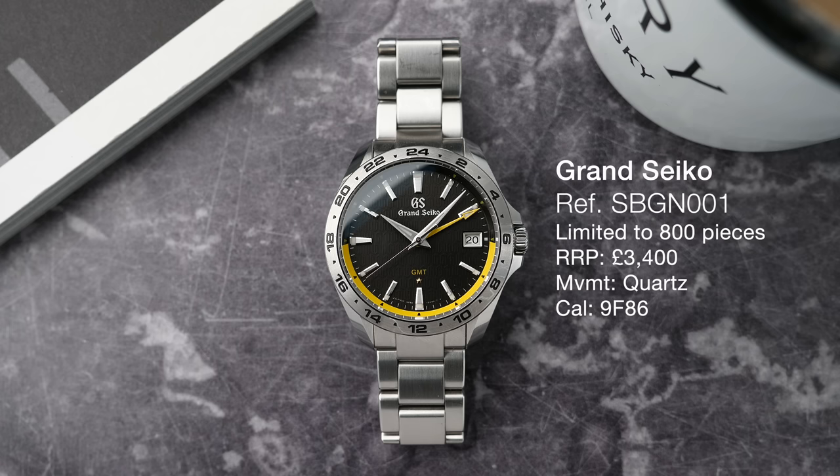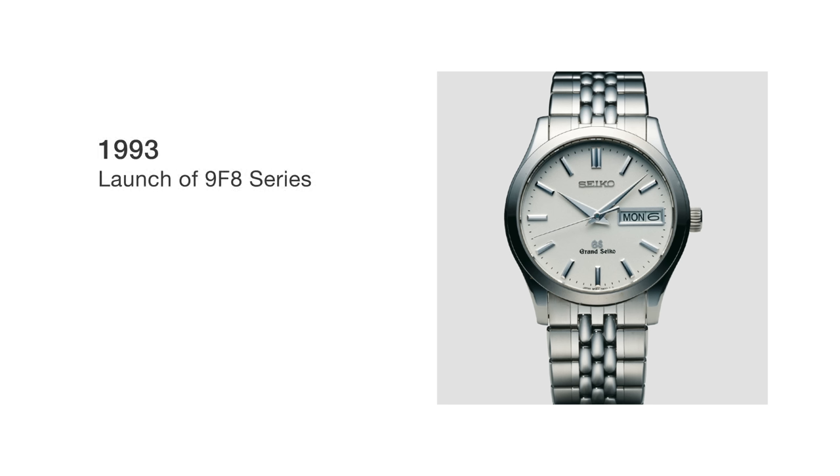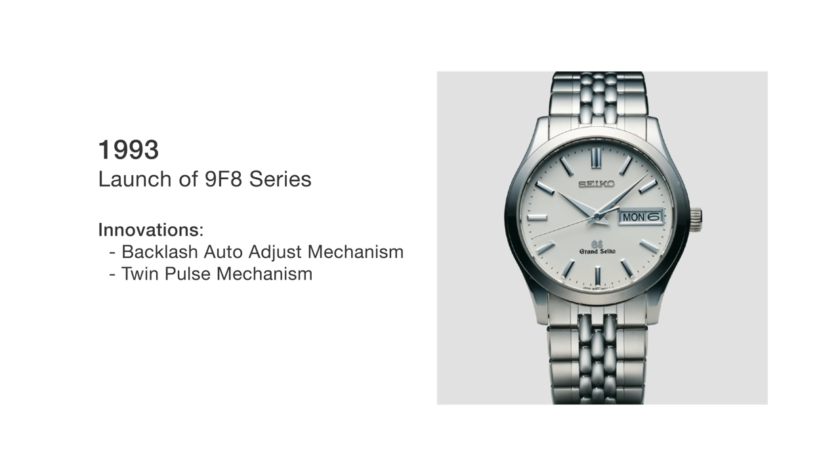Grand Seiko launched the first 9F movement in 1993 with the caliber 9F8. The movement had a handful of innovations inside with awesome names like the backlash auto adjust mechanism, the twin pulse quartz mechanism, and the super sealed cabin. All of these things make the 9F movement an amazing movement.